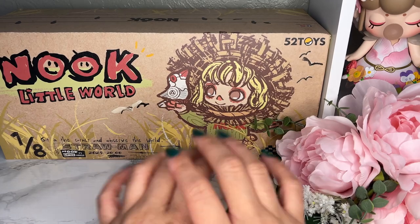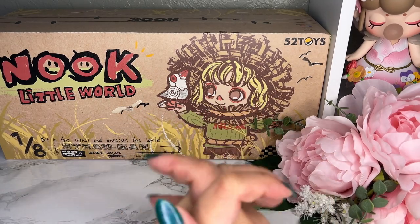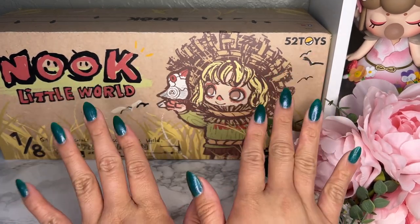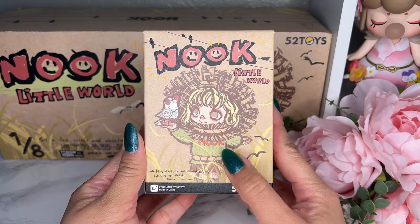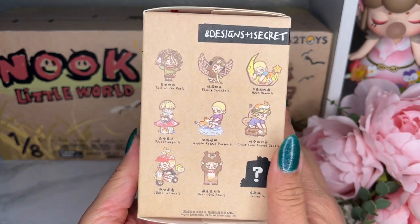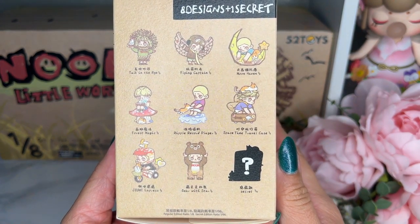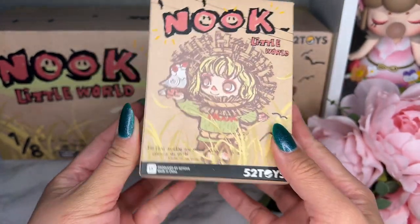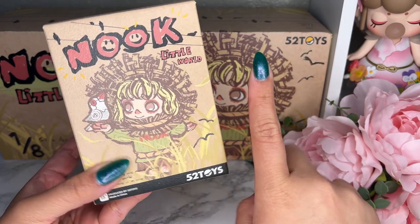So I love our little Nook. This is actually the second set of the series. The first one I wasn't quite in love with all of the designs, so I just got a few pieces here and there. But this one — Nook Little World — I completely love, so I got the full set. This is what the box looks like — look at how cute this is. The box feels really nice, it's textured. There are eight designs in total with the possibility of a secret. Without further ado, let's open box number one.